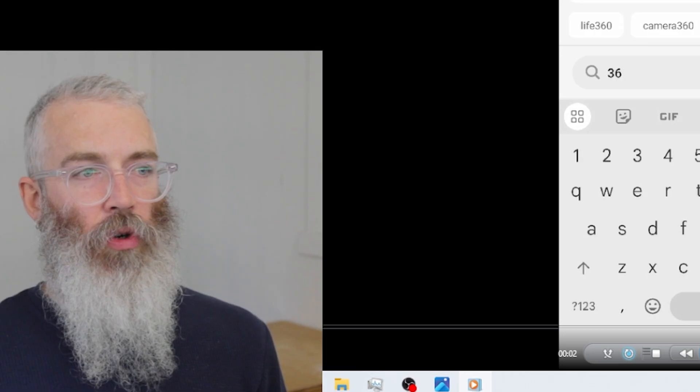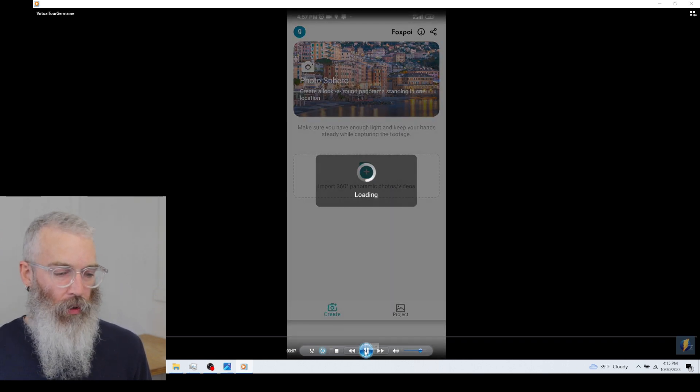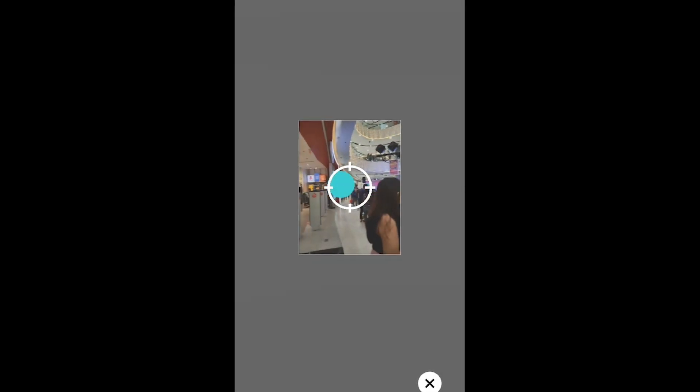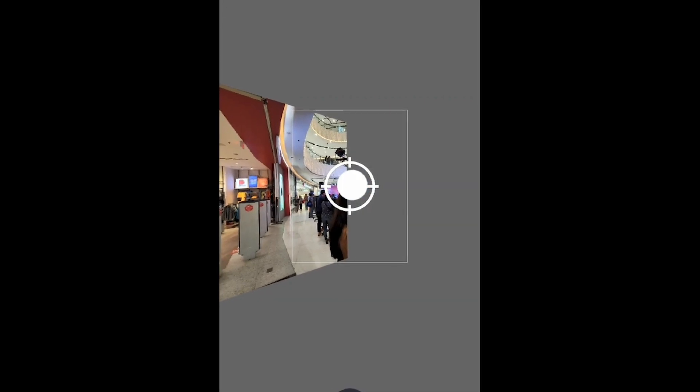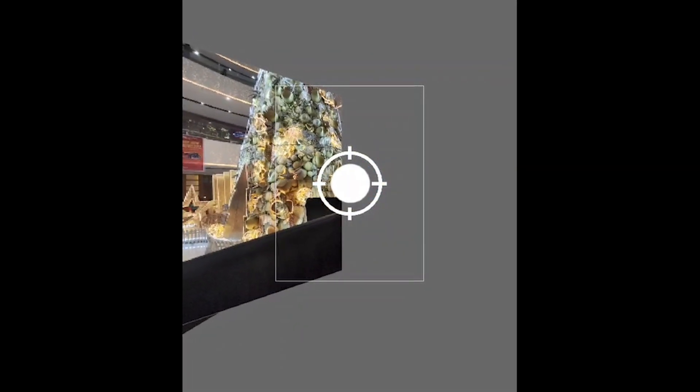Once you install it on your phone, you're going to go into a local store near you and use it to take photos of the inside of the store. It's super easy to do. You can see I'm just taking photos of the inside of the store. It leads you through the process to make sure you get every single image, then puts it all together to create a 360 tour of the inside of the store — all the way around to where you started.